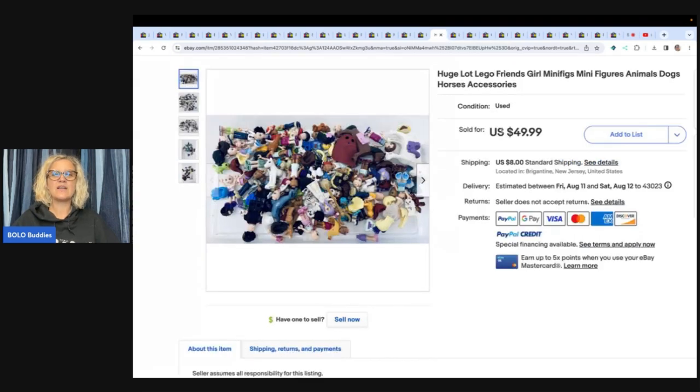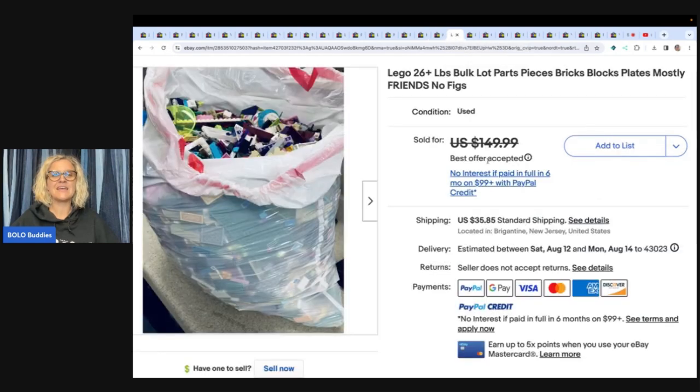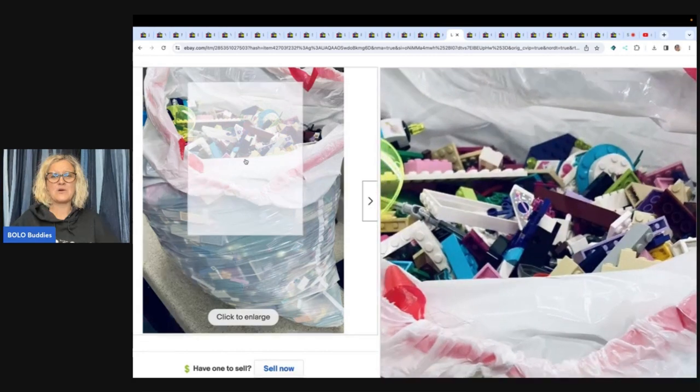This next item is a huge lot of Lego Friends minifigures, dogs, and accessories. He bought a huge lot of minifigures and bricks for $5, then spent a couple of hours sorting out all the minifigures as you see here. The same buyer then bought both listings for an offer of $169.99 plus shipping — so he did all that work and the same person bought it.